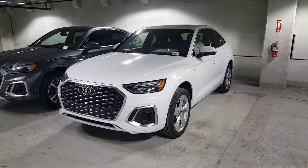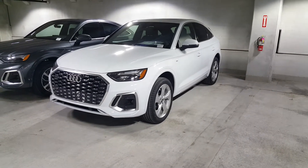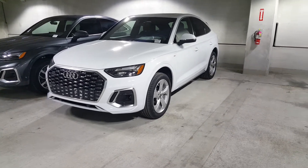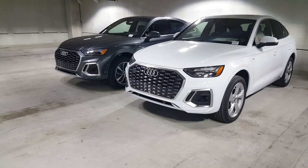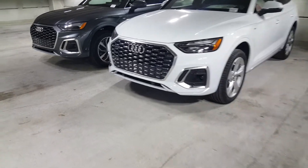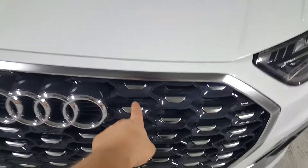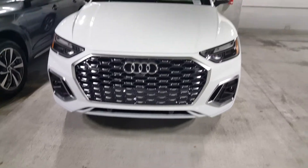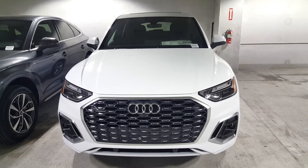Here's the 2022 Audi Q5 Sportback — this is a Premium Plus finished in Glacier White with the black interior with gray stitching, and it has the 20-inch optional alloy rims. For 2022, all Q5s are S-lines, so they've changed some of the grille orientation. There's a nice little metal element between this and the regular Q5 that gives a more 3D mesh look, making this unique compared to the rest of the vehicles and the SQ5s in the lineup.